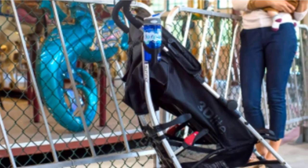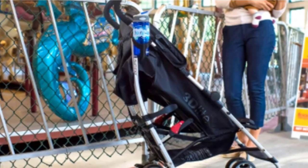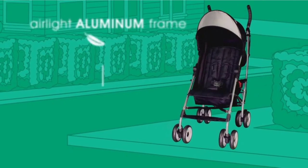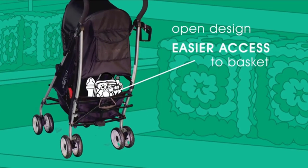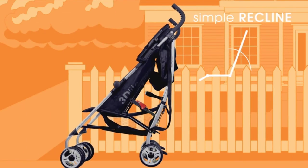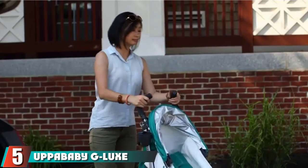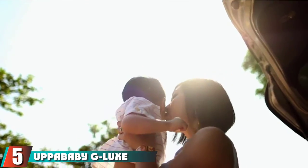At under $100, the Summer 3D Light is an incredible value for a stroller with this many great features. If your budget allows you to spend a bit more, check out the 3D Light Plus — it has all the same great features plus a one-hand multi-position recline option and some helpful add-ons.